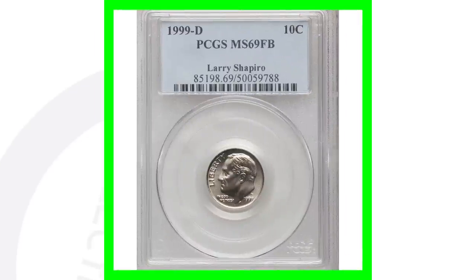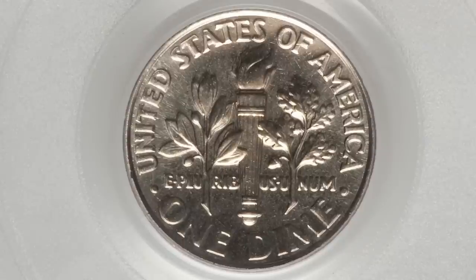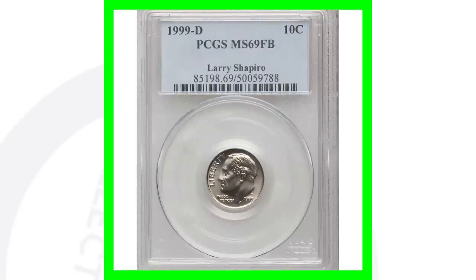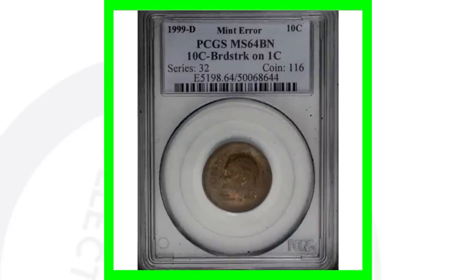Next up is a very high graded version of the 1999 Denver minted Roosevelt dime, graded at Mint State 69. This coin sold for over $1,600 — a sixteen-hundred-dollar dime.